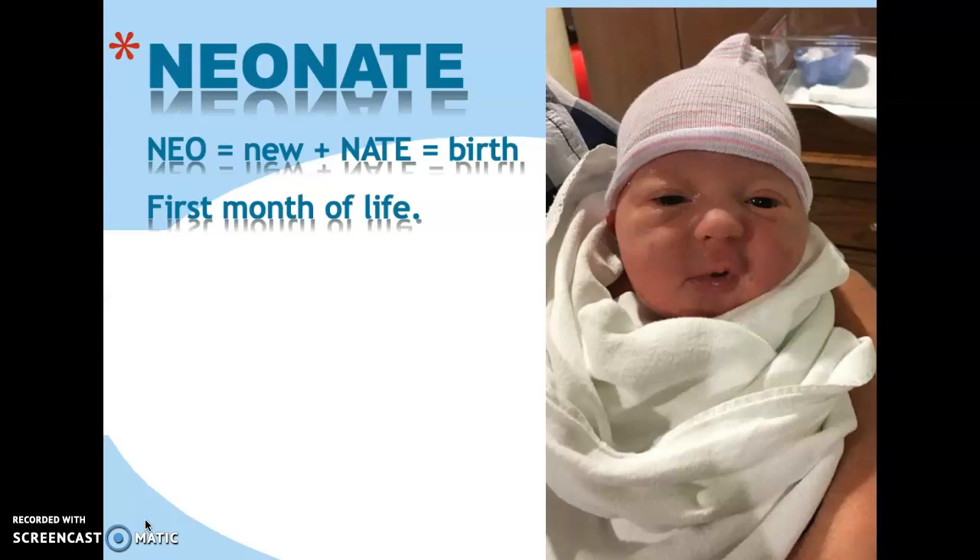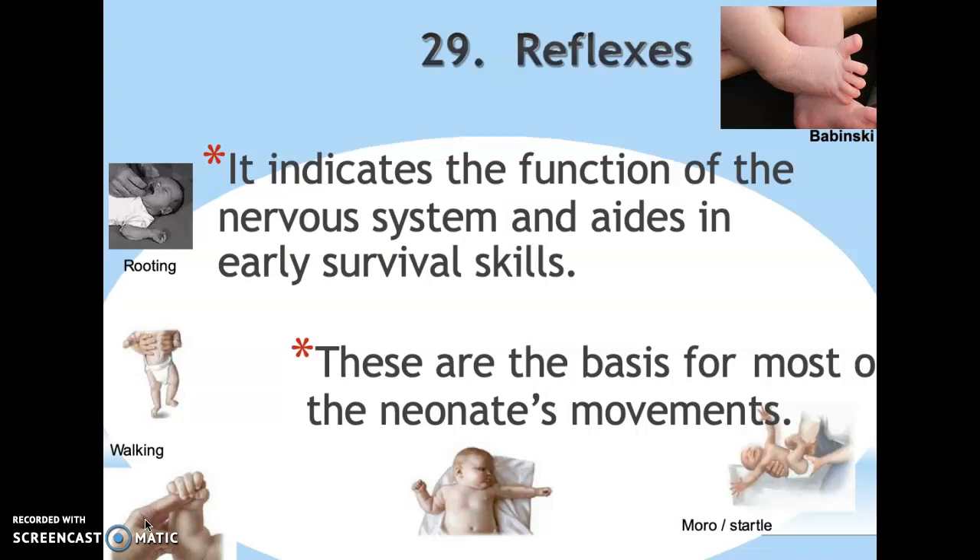Neonates are considered neonates for the first month of life — the first four weeks. After that they're an infant. We're going to start with their reflexes, because newborns are born with a specific set of reflexes that indicate the function of the nervous system. They tell the doctor that the baby is healthy, and some of them are there for early survival skills. Reflexes are the basis for most of the neonate's movements — they have no muscle control and rely on reflexes to find food and protect themselves.